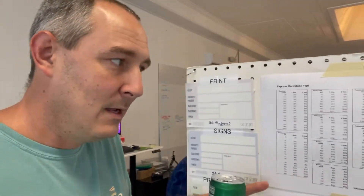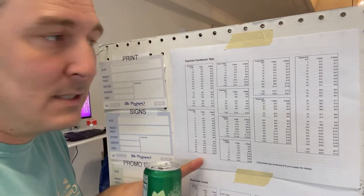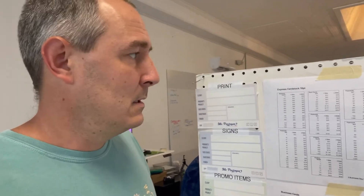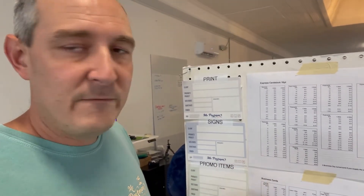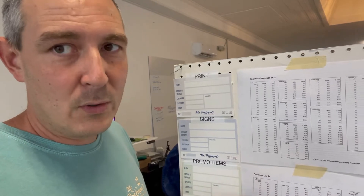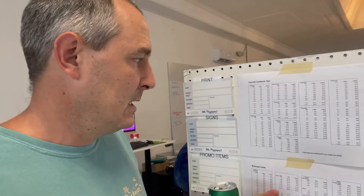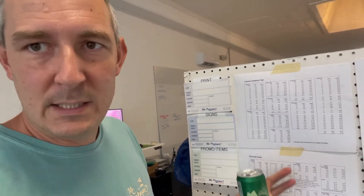Look at this. I have my express card stock, which I order from Signs 365. I love that because it comes in two days and I don't have to do anything — I just send off the order and bam. They have everything. Everything's 16-point card stock. They have business cards, rack cards, 4x9, 5x3 postcards, 6x4 postcards, 5x7 postcards, and 6x9 postcards, 12x18 posters, 18x28 posters, and 8.5x11 flyers.